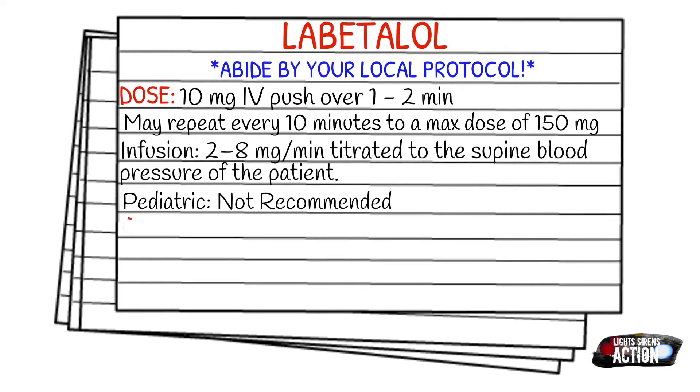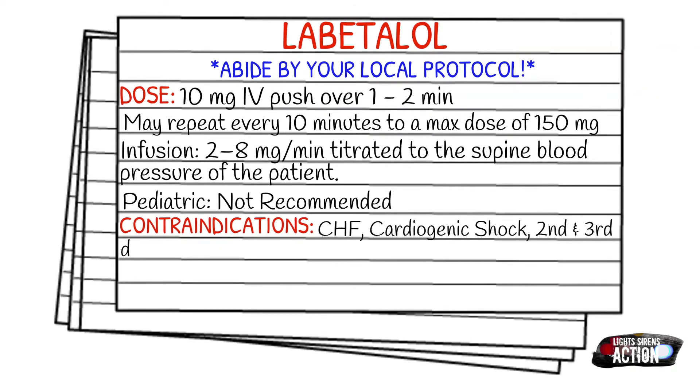Your contraindications are going to be congestive heart failure, cardiogenic shock, second and third degree blocks, bradycardia in general, and bronchial asthma.